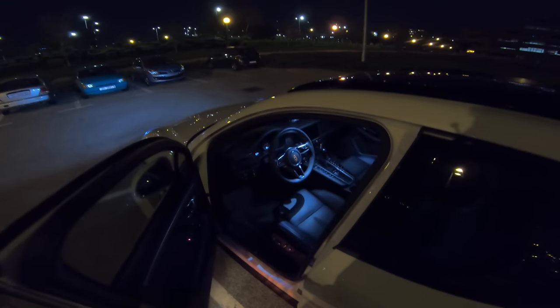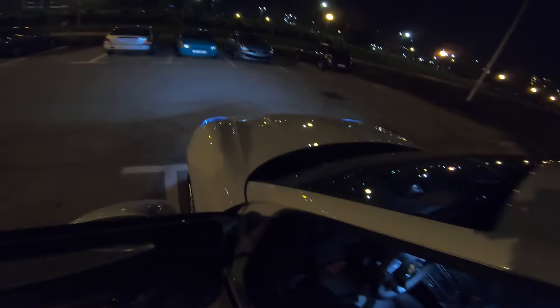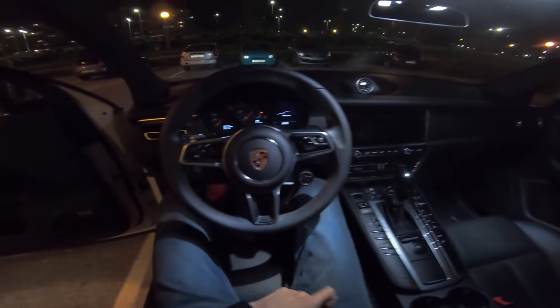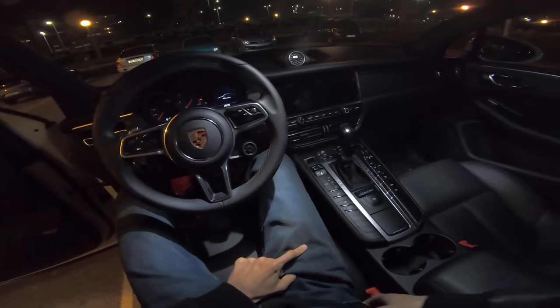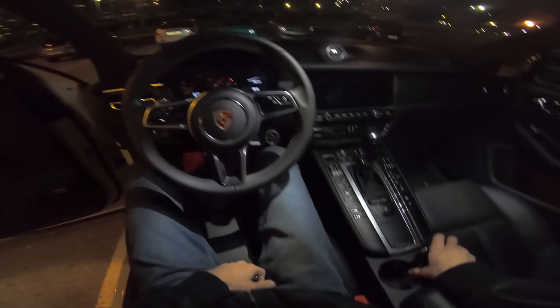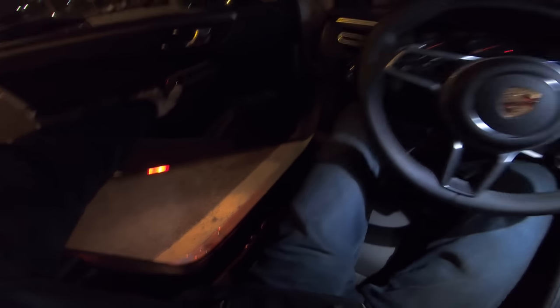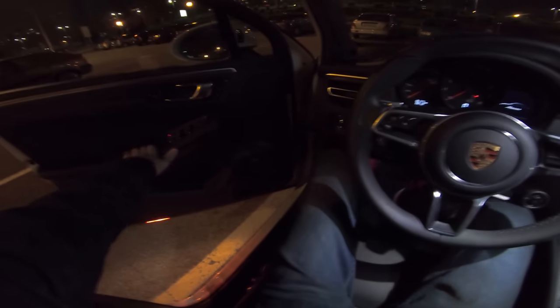This car has the panoramic roof. This is the entry model with the 4-cylinder 2.0 turbocharged petrol engine with 245 horsepower. So this is the base model. Of course you can get the Macan S with 300 or 400 horsepower if you want something more sporty. As you can see on the bottom, the lights — you have 14 Bose speakers in this model.